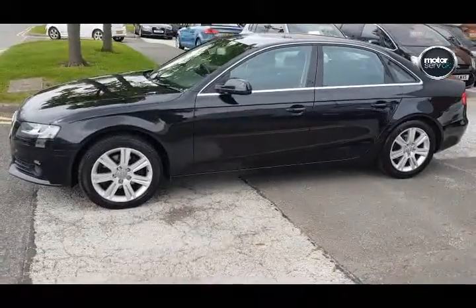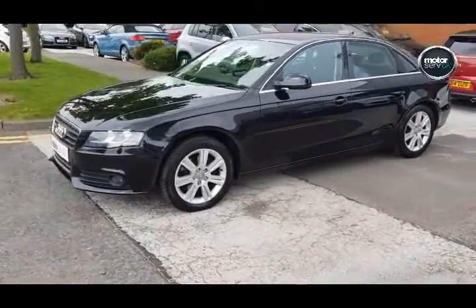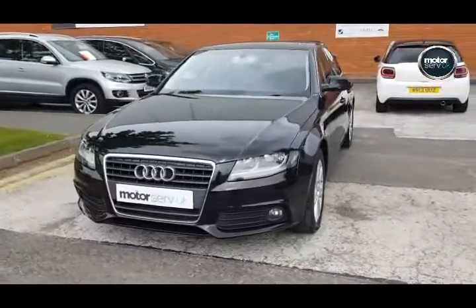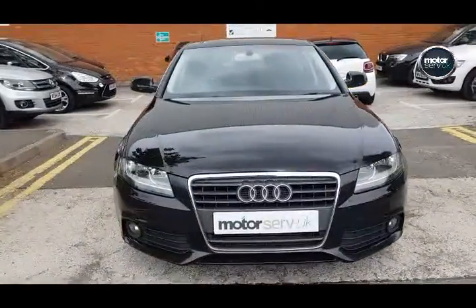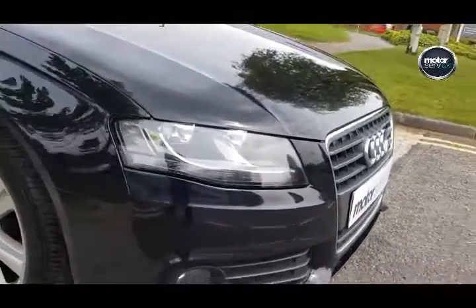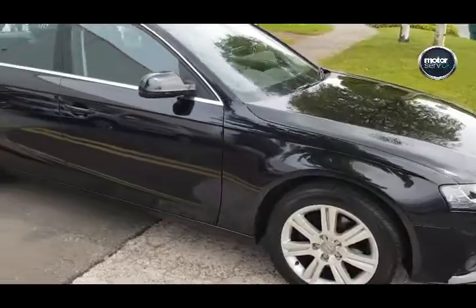We've got both keys for this, all the book packs, daytime running lights and front fog lights.